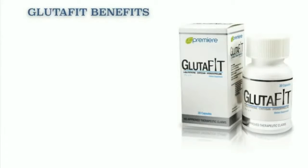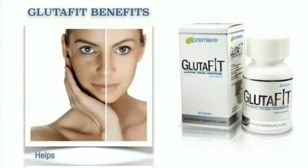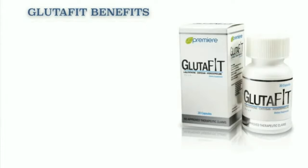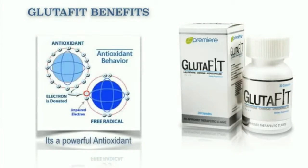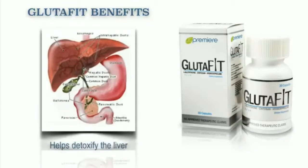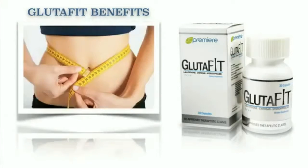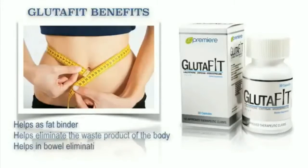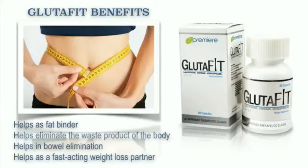Now here are our Glutafit benefits. It helps lighten skin pigmentation. It also helps maintain healthy glowing skin. It's a powerful antioxidant. It helps detoxify the liver. It also helps as a fat binder. It helps eliminate waste products of the body and also helps in bowel elimination. It also helps as a fast-acting weight loss partner.